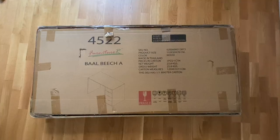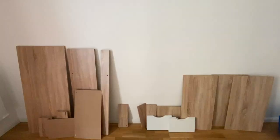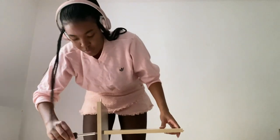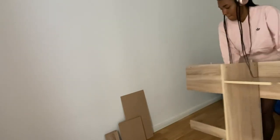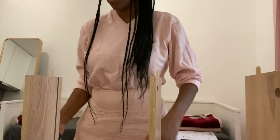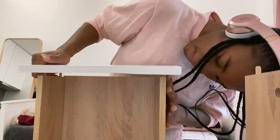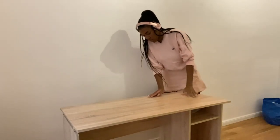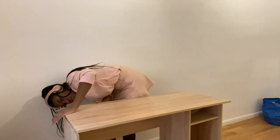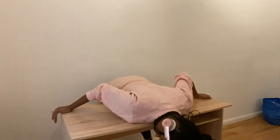The sixth piece was my desk from Cdiscount, a great website I also highly recommend — everything I mentioned will be in the description box. At this point I started to enjoy assembling furniture; it felt like solving a puzzle. I'd lay out all the pieces, organize the screws, check the instructions, and start building. After all this, I have a newfound respect for those who do this full time — it is very labor intensive, and I was always sore after building days.